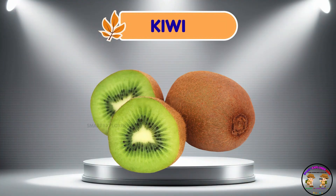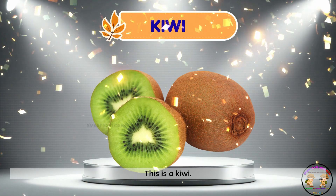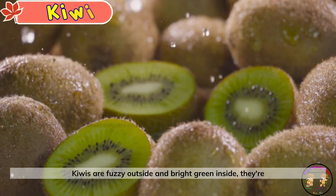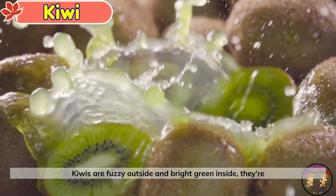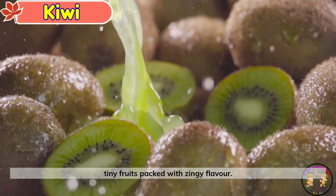Kiwi. This is a kiwi. Kiwis are fuzzy outside and bright green inside. They're tiny fruits packed with zingy flavor.